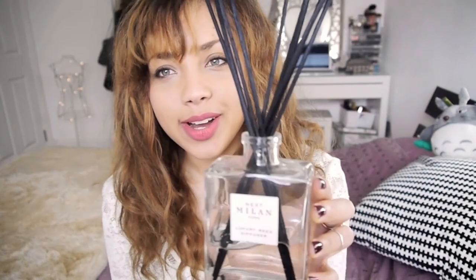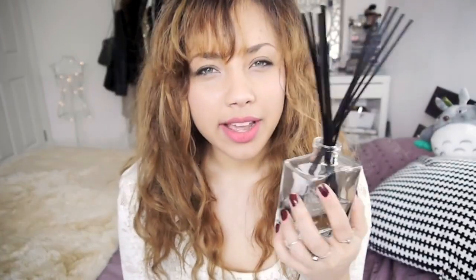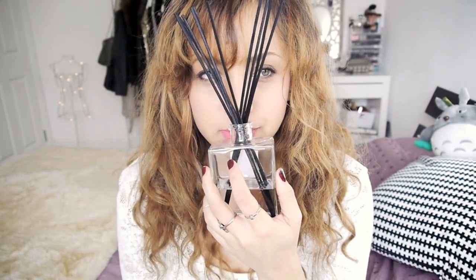I also received this reed diffuser recently. It's from Next and I think it's so cute looking. Close up it looks like that. The scent is Milan — it's not the usual scent I go for, it's kind of fresh. Go and sniff it if you're in Next! It gives a really nice subtle scent to the house, it's not overpowering. I've got the New York scent as well which I write about on my blog if you want to check that out.